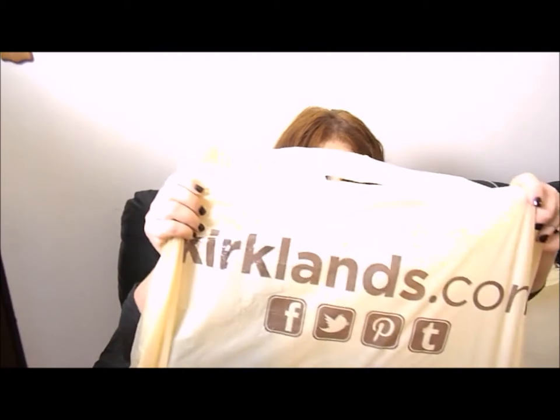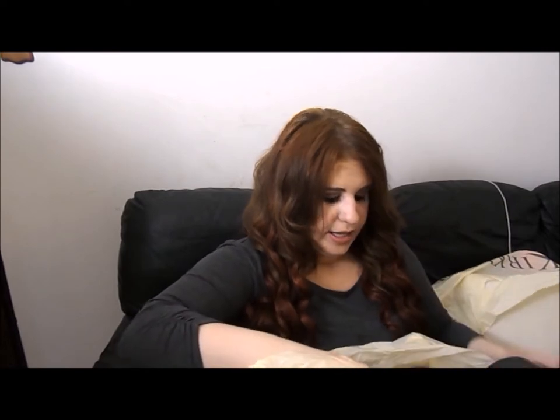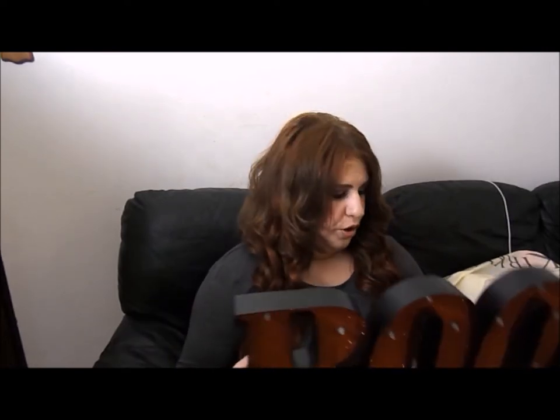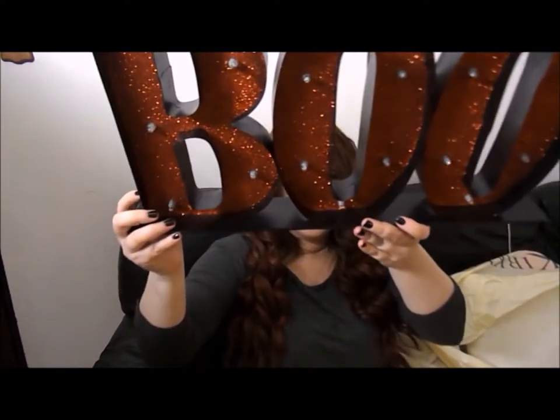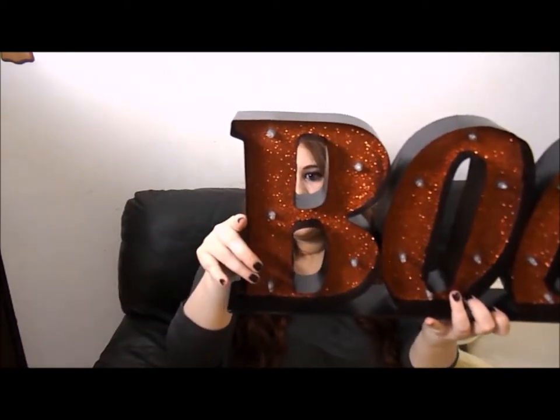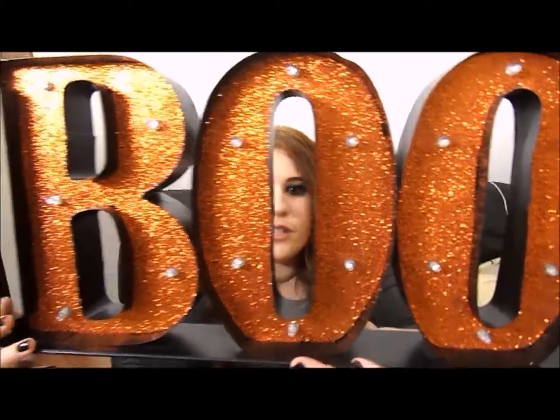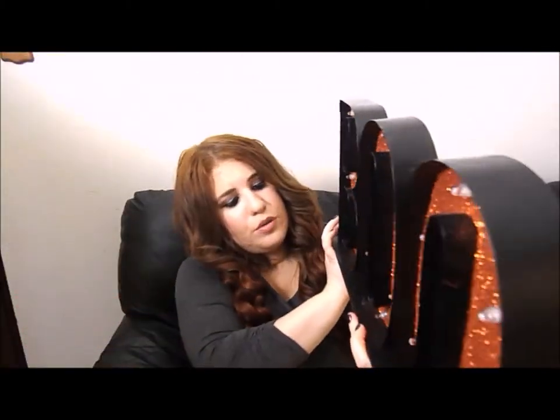The next store I'm gonna talk about is Kirkland's. I don't know how far Kirkland's spreads, but they have the cutest fall and holiday decor — it's more of a home goods store. The first thing I got from Kirkland's was this huge 'boo' sign. It's so big — bigger than my head — with glitter and little light bulbs in it. It's gonna look cute on a vanity. It was $23.99.